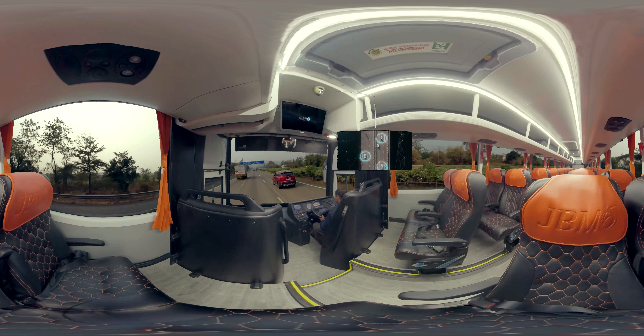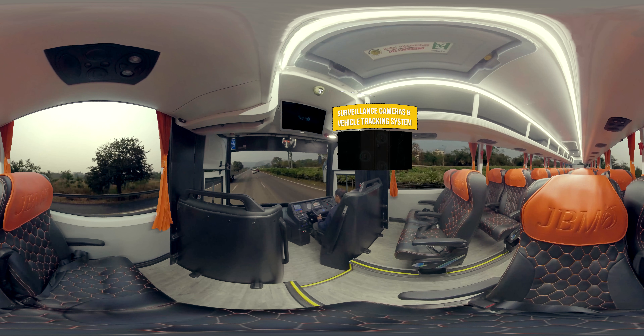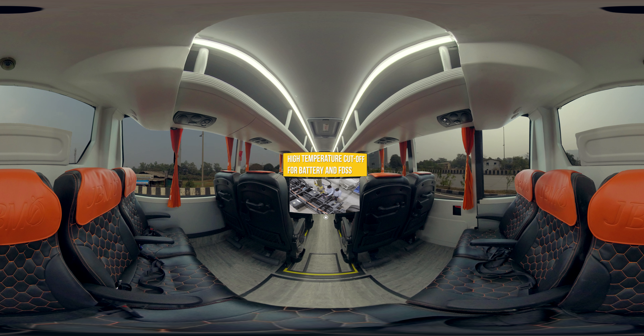Surveillance cameras and vehicle tracking system ensure you are always safe and secured. High temperature cut-off for battery and FTSS are developed for providing commuters with improved levels of safety.